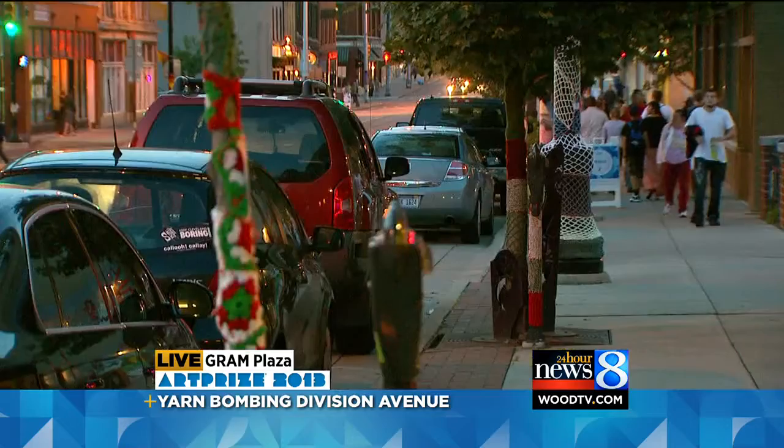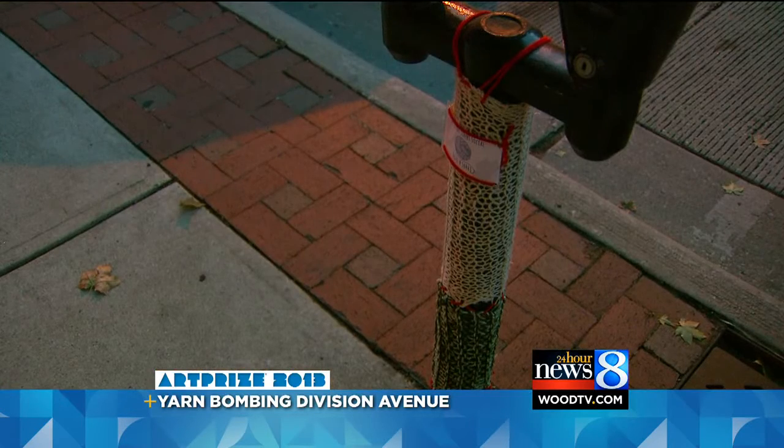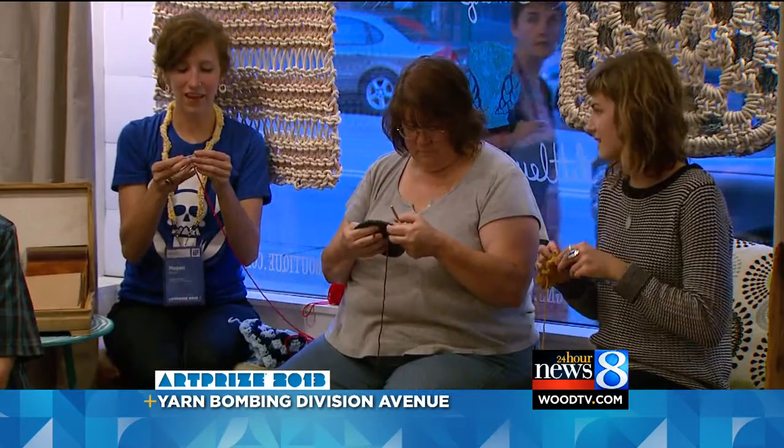Welcome back. They call it yarn bombing, and if you've been on Division Avenue this week, you have probably seen this Art Prize entry. A lot of it. Here's a look at the finished product — trees, signposts, and light poles are all covered in yarn from Cherry to Fulton Streets.